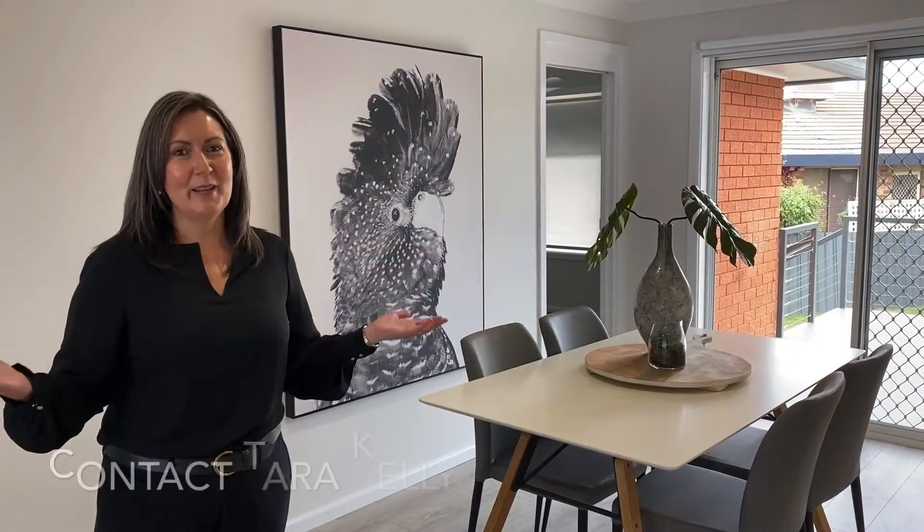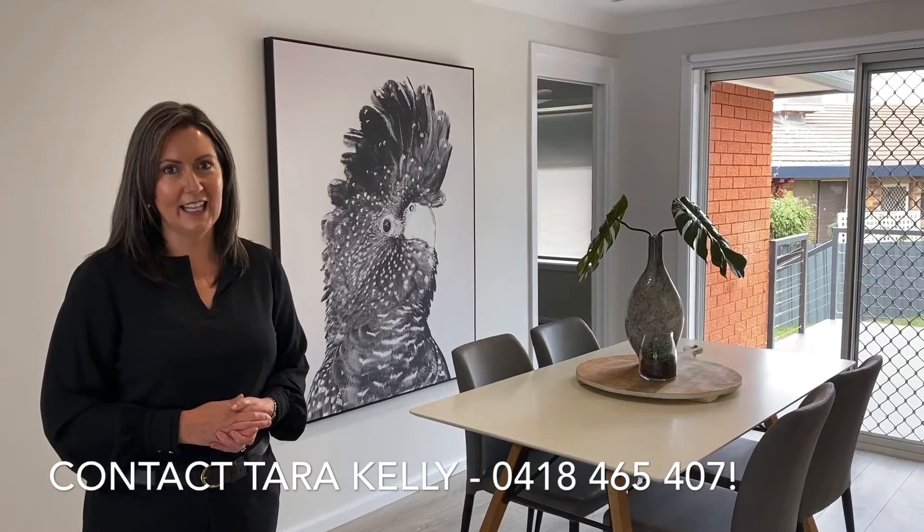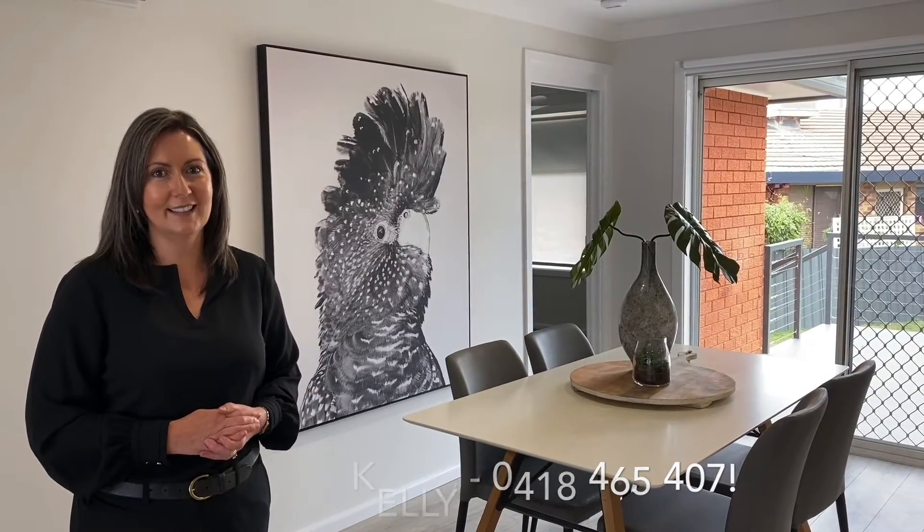For more information about this fabulous house, please give me a call — Tara Kelly at Century 21 Central West.